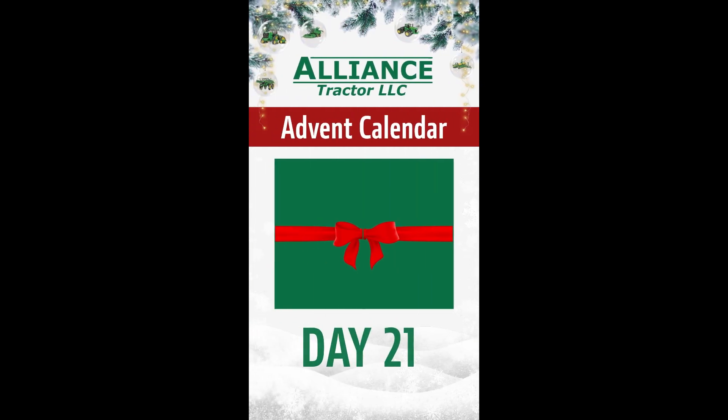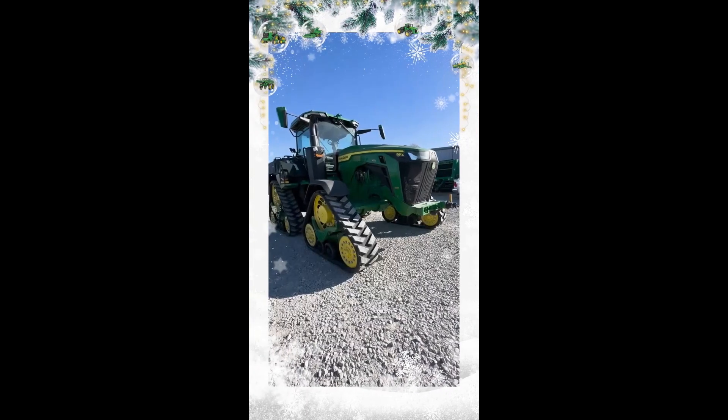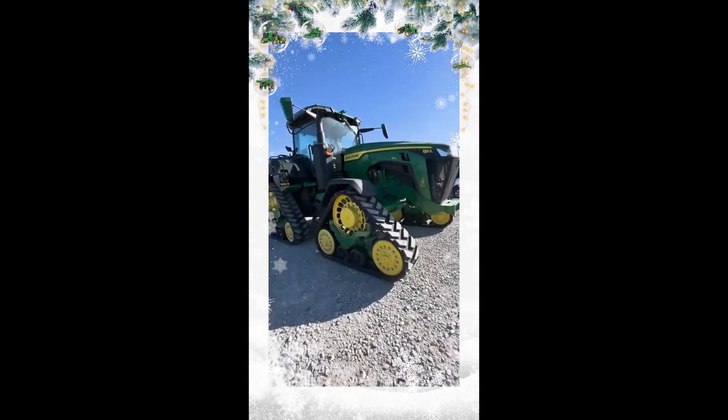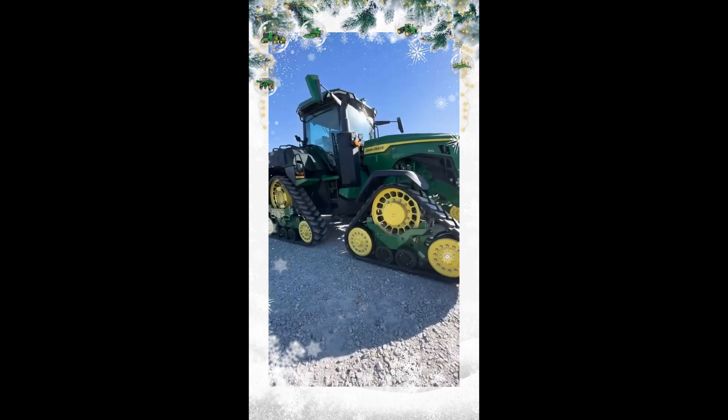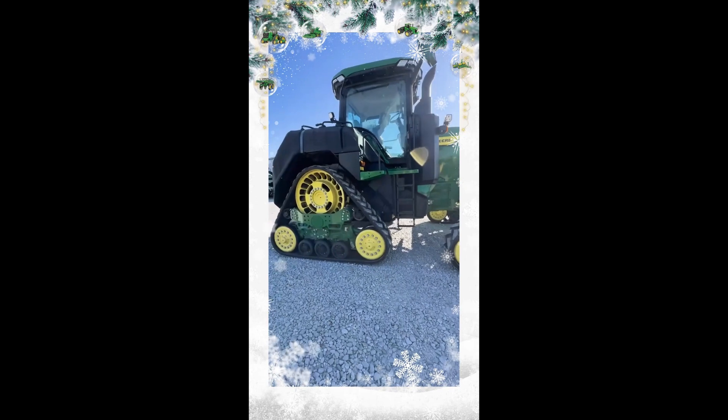For day 21, we figured that it's time. We've had a lot of interest in this tractor, but it hasn't got a new home yet, so here's your opportunity. Here's a 2021 8RX 410 with 1,085 hours.